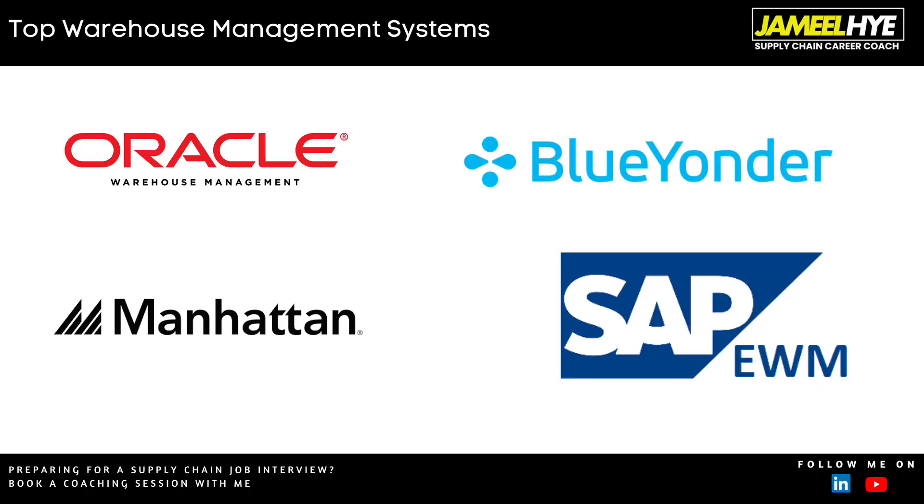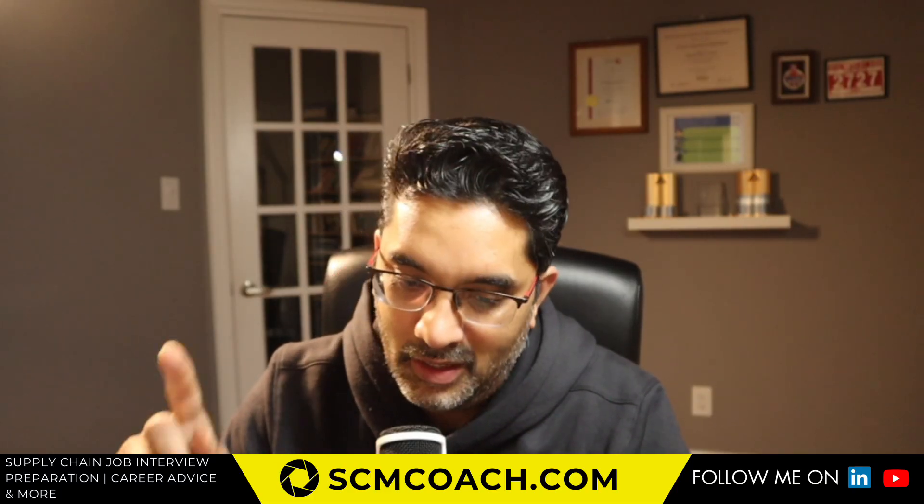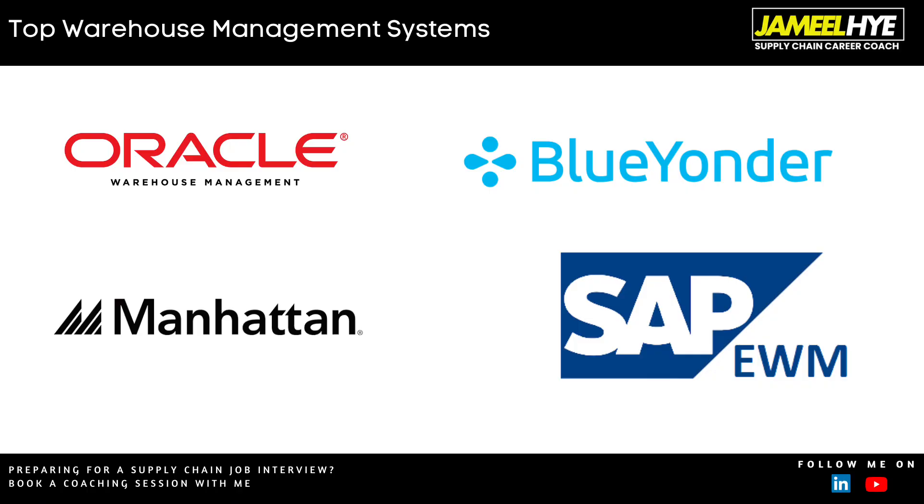When it comes to WMS software providers, a few names stand out. SAP offers something called EWM — the Extended Warehouse Management package — which covers the warehouse management side of things. Oracle also offers cloud-native WMS solutions. Manhattan Associates is another major player; the Manhattan WMS is widely known across the world. In my own personal experience I've run warehouses with the Manhattan system in Dubai, Canada, and the United States. Other players include Blue Yonder, Korber, and others.